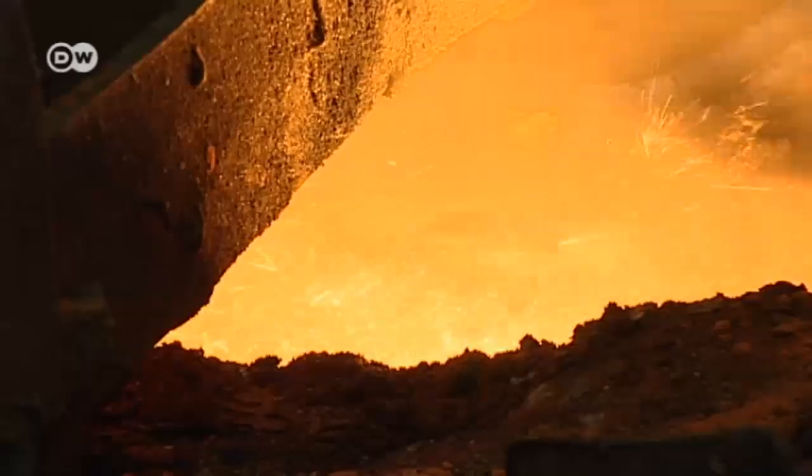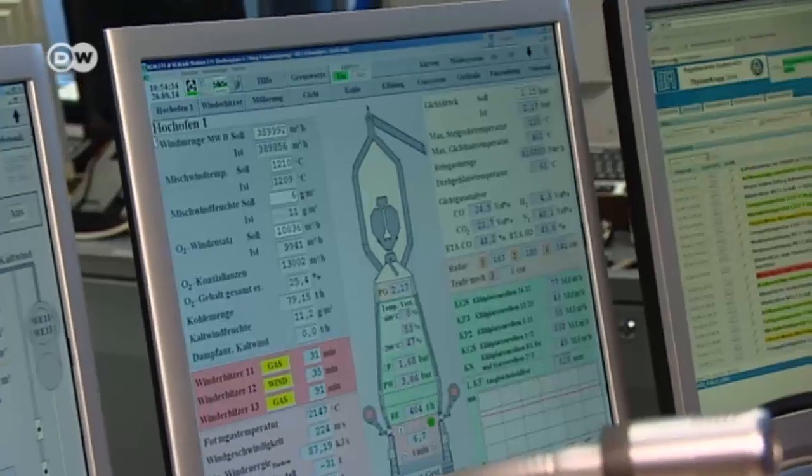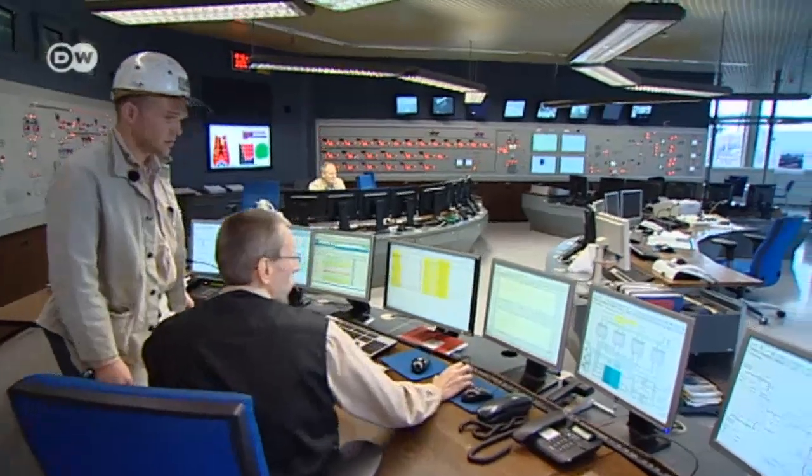Tapping the iron is one of the most fascinating sights. I remember watching it when I came here with my grandfather — he worked here, and now I work here. Rainer Klock studied metallurgy. Like many of his colleagues in the control room, he comes from a metalworker family.